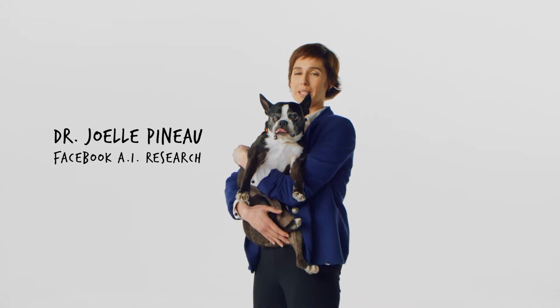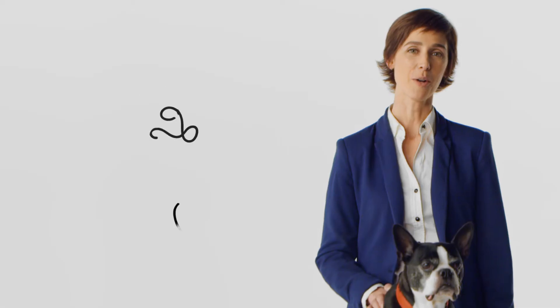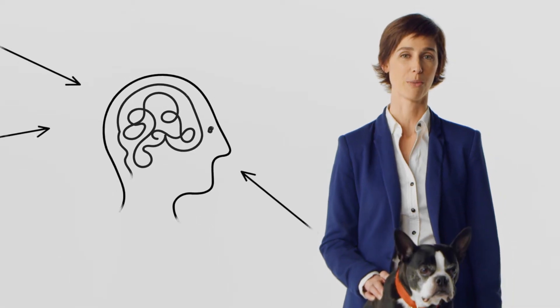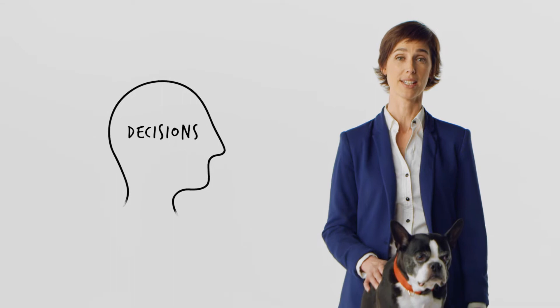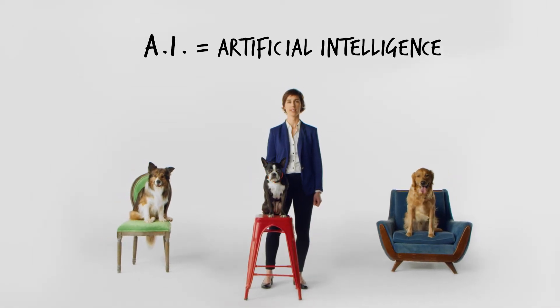Artificial intelligence is a term you might be hearing a lot these days. But what is it? I can explain it with the help of these dogs. Our brains perceive complex information from the world around us and process it to make decisions. With AI, people train computers to recognize data and patterns.